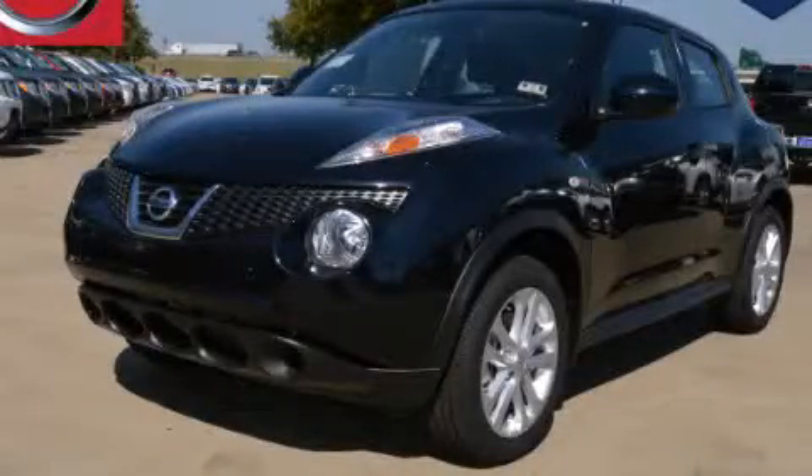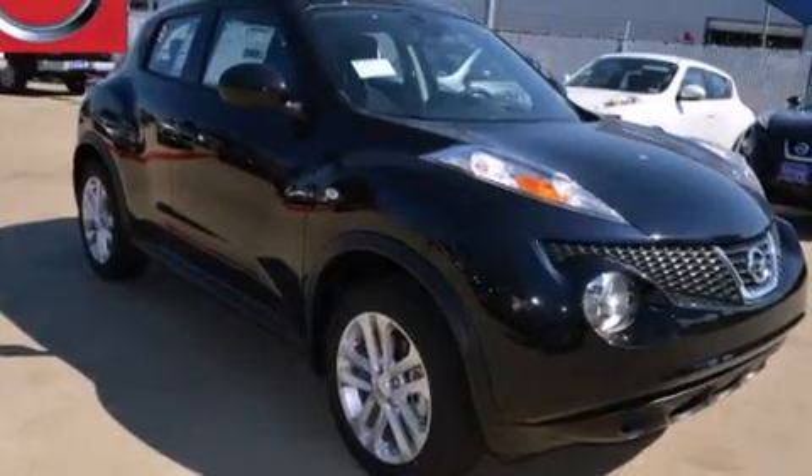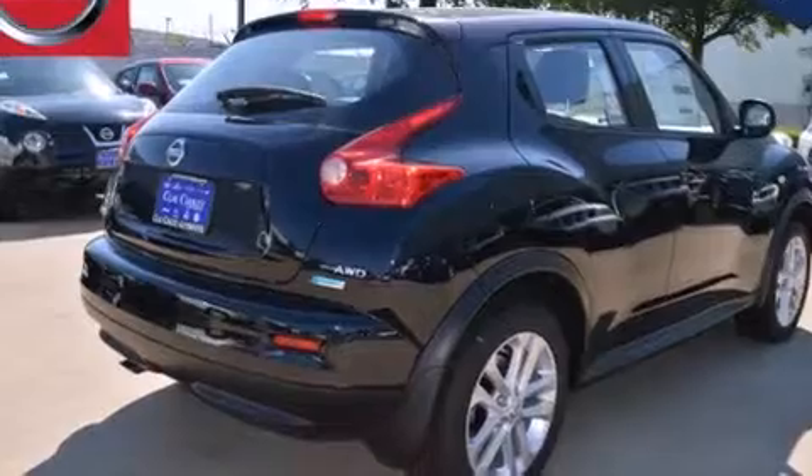This is a brand new 2014 Nissan Juke. It features a 1.6-liter four-cylinder engine, an automatic transmission, and all-wheel drive.